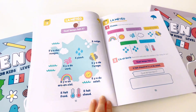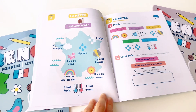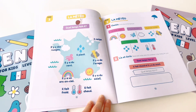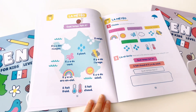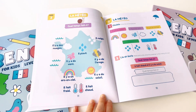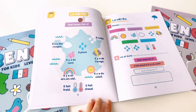Unit 3. La météo. Quel temps fait-il ? Il y a des nuages. Il neige. Il pleut. Il y a du vent. Il y a de l'orage. Il y a un arc-en-ciel. Il y a du soleil. Il fait froid. Il fait chaud.